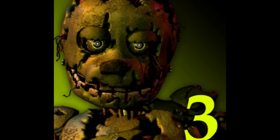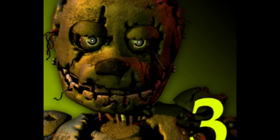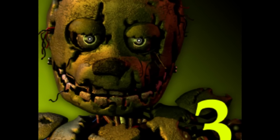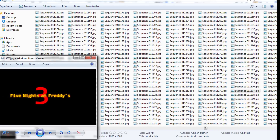Hi everyone, this is Pretty Grumpy Bear! In this video, I'll go great lengths to extract every single bit of details from the new Five Nights at Freddy's 3 teaser trailer. I have already turned the trailer into 1575 images so we can see every detail clearly. Now let's get started!